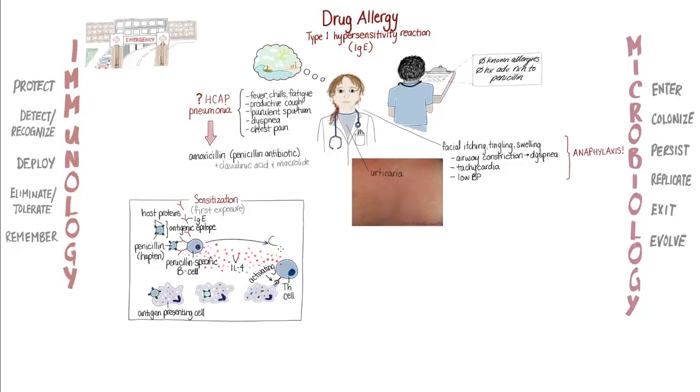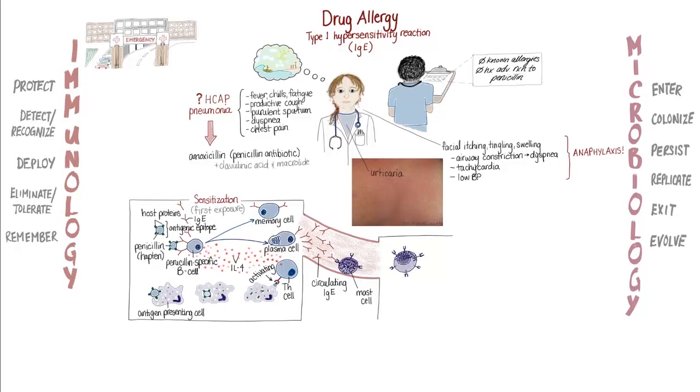Once activated, the penicillin-specific B-cells in Lynette's body multiplied further and differentiated into plasma cells — specialized B-cells capable of producing large amounts of antibody — and memory cells, a third type of B-cell capable of remembering and recognizing the same antigen in the future. The anti-penicillin IgE antibodies in Lynette's bloodstream then attached via their constant regions to the receptors on circulating mast cells. Mast cells are specialized white blood cells containing many granules with mediators like histamine that can cause inflammation if the vesicles degranulate and release their contents.